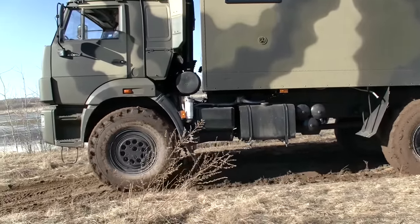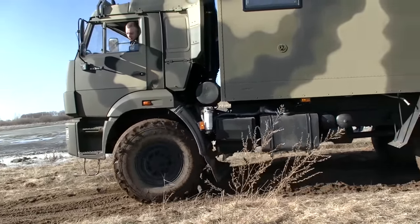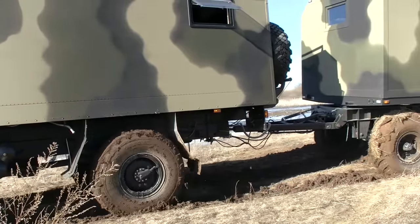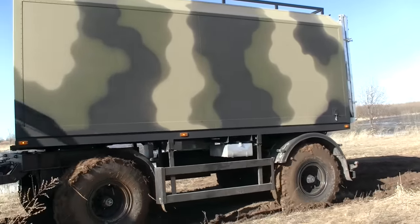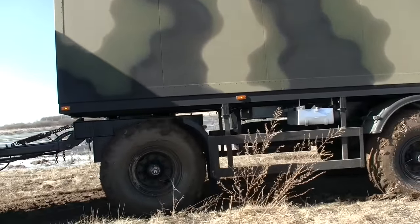Of course we could lower the pressure on the wheels or use a winch to get out of the trap, but we didn't have to. Finally our ATV truck managed to overcome this obstacle without any additional help.